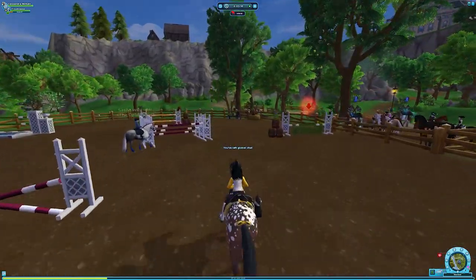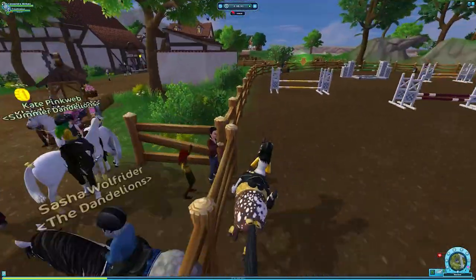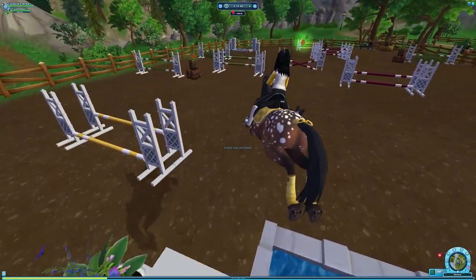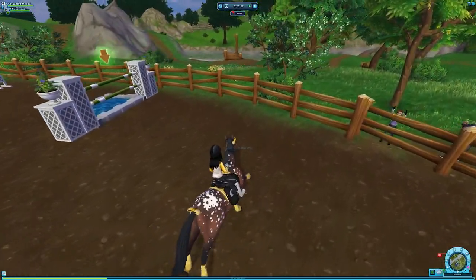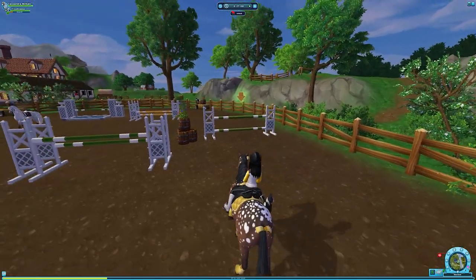'And if you weren't already pursuing show jumping as a focus, maybe this will ignite a new passion.' It's not a lot of XP but that's okay. All I remember about this course is that there are a lot of sharp turns. Hit the fence — that's okay. My favorite jump is probably the water jump because we don't have any other water jumps in the game like this, so I think that's really cool.